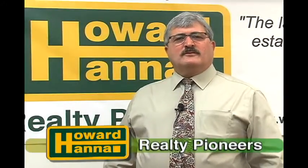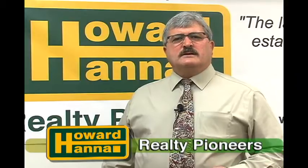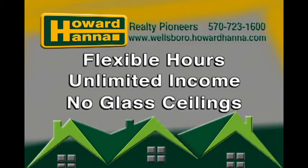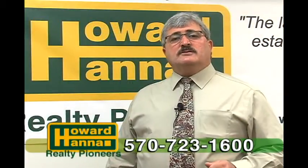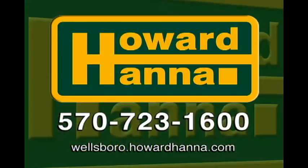Have you ever considered a career in real estate? It can be a marvelous way of making a living helping others. There are flexible hours that you can control, unlimited income potential, and no glass ceilings. Give me a call at the numbers on your screen to schedule a conversation about how to start a new career with the number one brokerage in Pennsylvania.